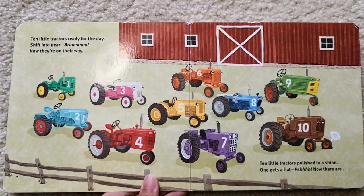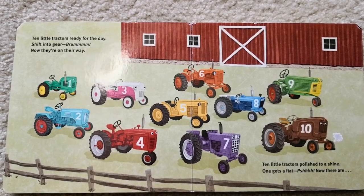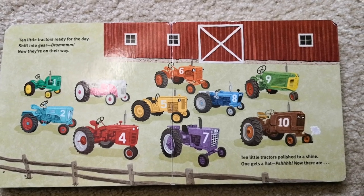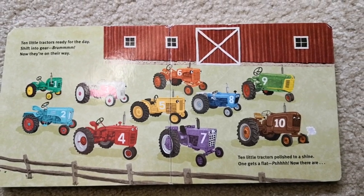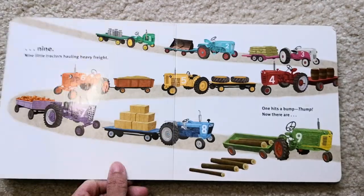Ten little tractors ready for the day. Shipped into gear. Vroom! Now they're on their way. Ten little tractors polished to a shine. One gets a flat. Push! Now there are nine.